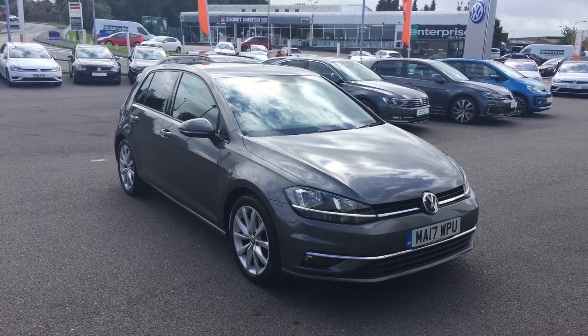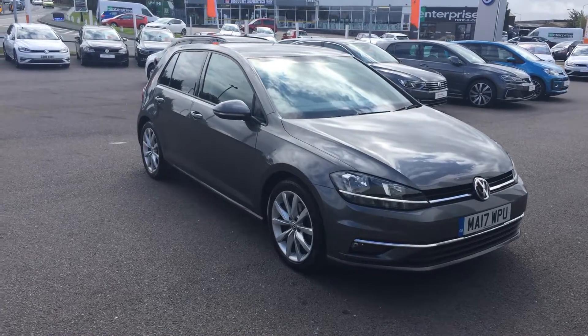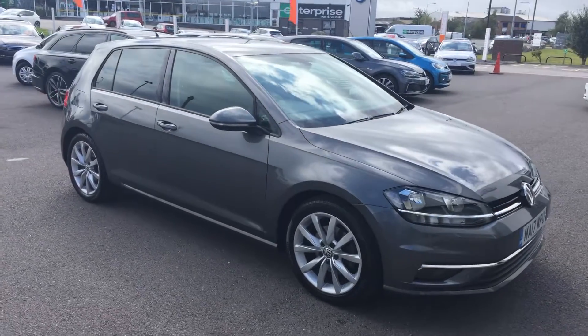Hi, my name is Youssef, Sales Executive here at Wrexham Volkswagen. I'm going to show you around this 2.0L Golf GT DSG, finished in indium grey, on sale here at Wrexham Volkswagen.